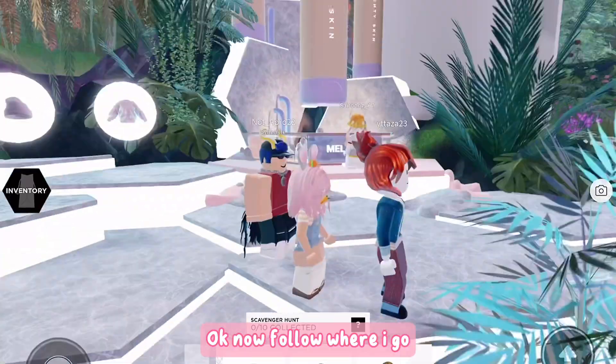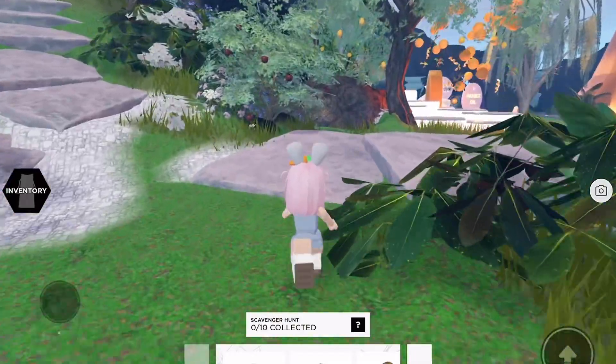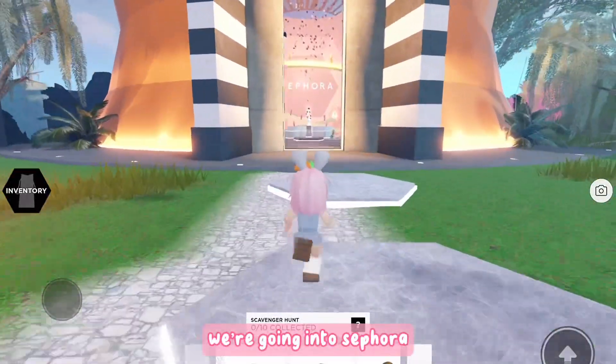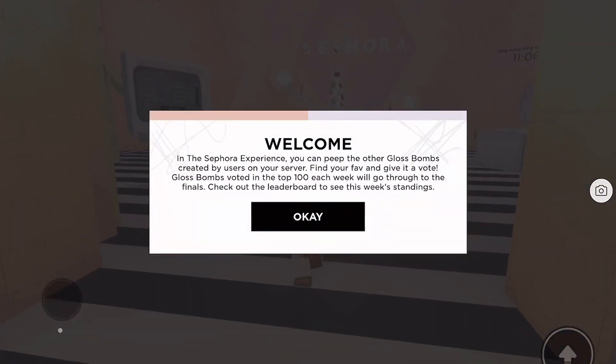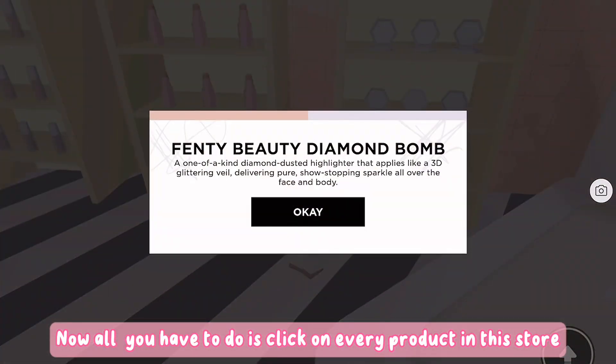Now follow where I go. We are going into Sephora. All you have to do is click on every product in this store.